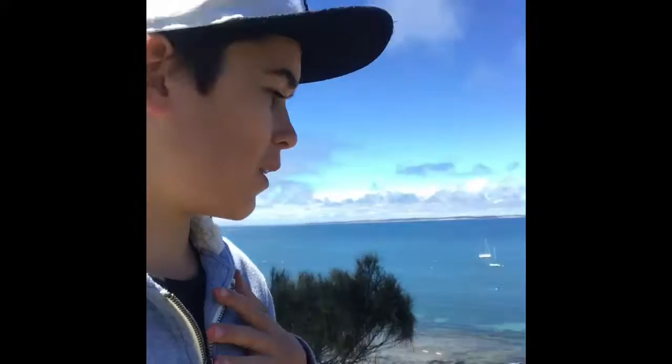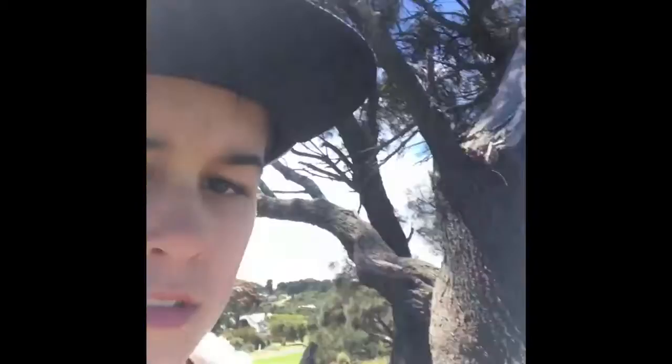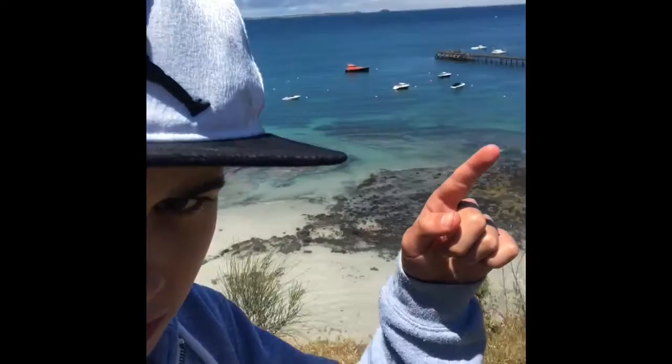Okay so we're here — basically this is where we are. It's pretty good, we are right on the cliff face. So yeah, we're going to be heading down to the pier, which is just up here or down there.